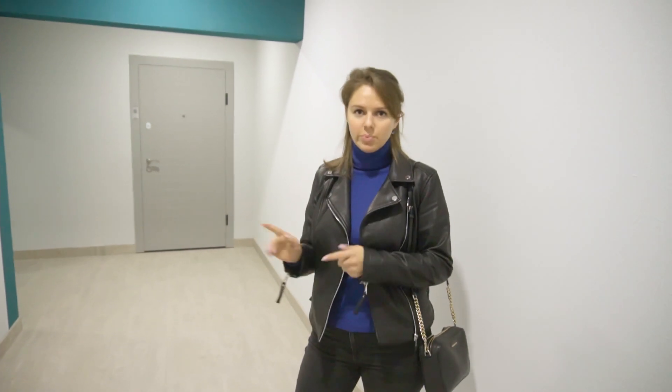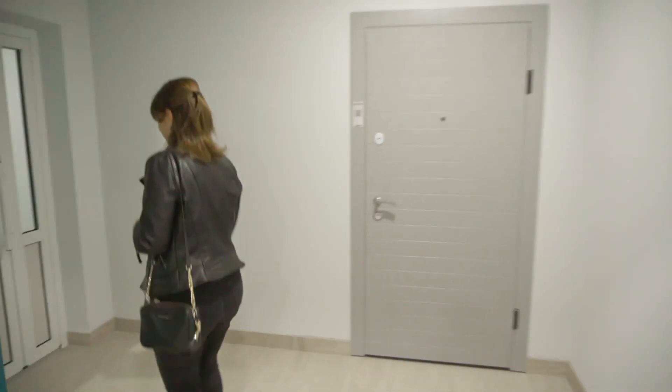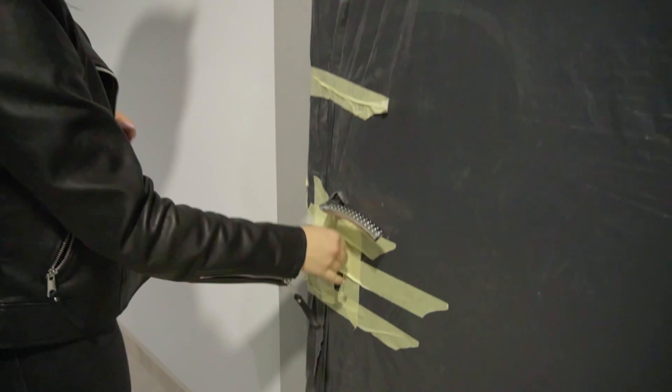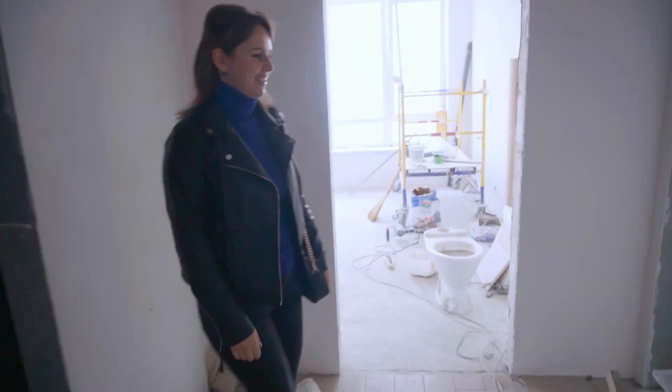They said — and you probably saw this if you're on our Telegram group — that we bought lamps, chandeliers, and lights. They haven't put them up yet, but they should have prepared everything for that. They were also doing something in the bathroom, so let's have a look. Welcome home!